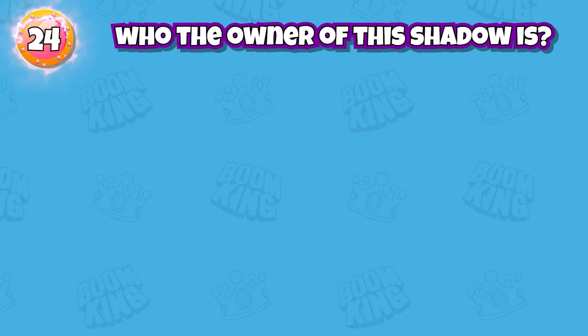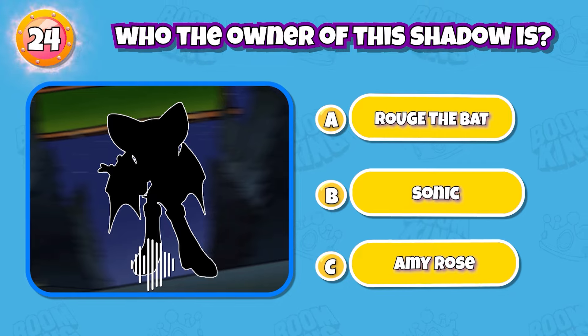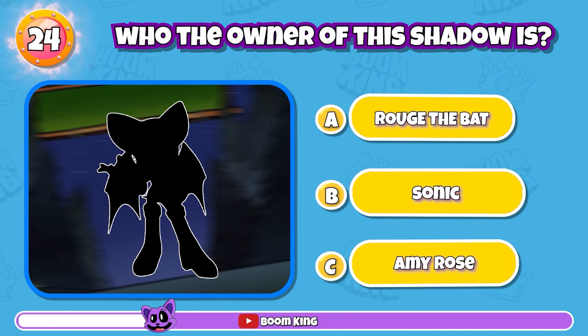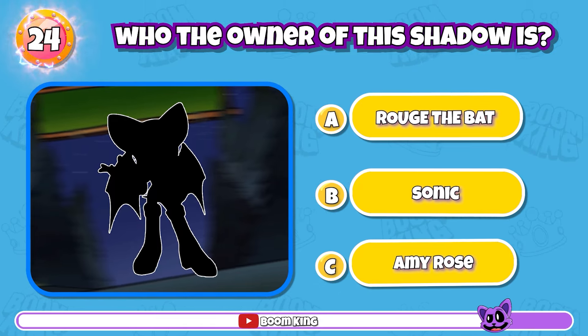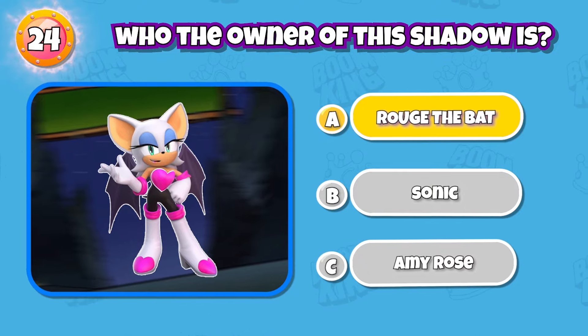Round 24: Can you guess who the owner of this shadow is? You're really good, that's Rouge the Bat.